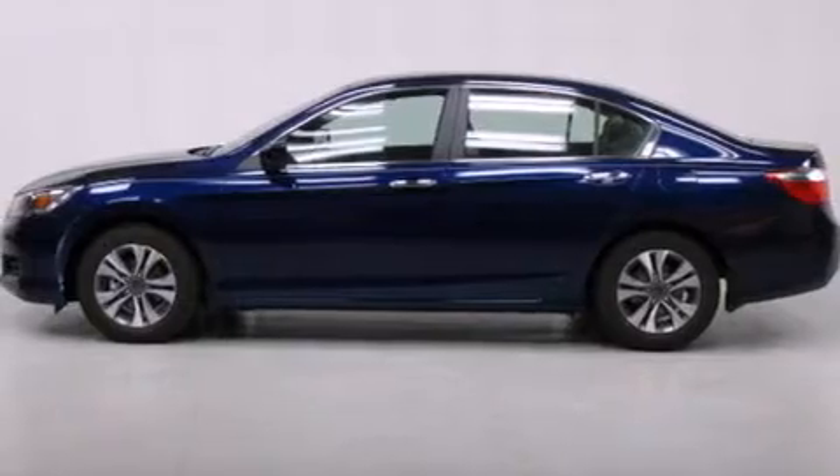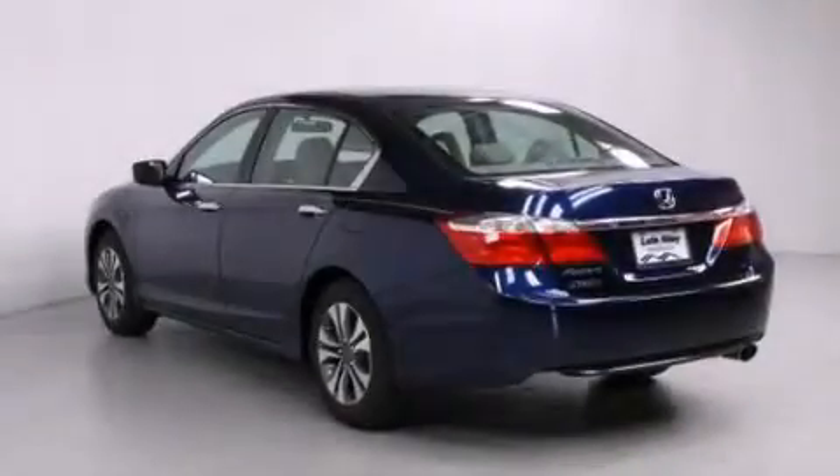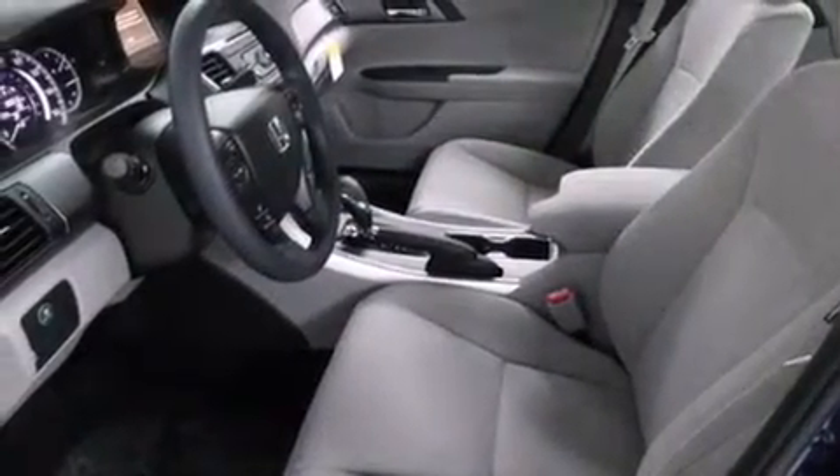Features include cruise control, a rear window defroster, a CD player, front side impact airbags, a security system, traction control, four-wheel disc brakes with ABS, a keyless entry system, speed-sensitive wipers, and an automatic climate control system.